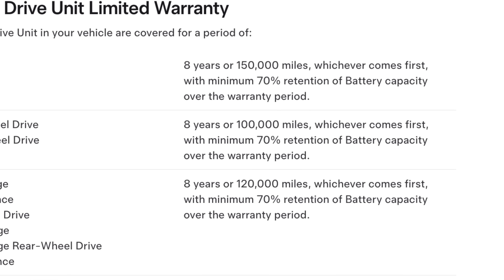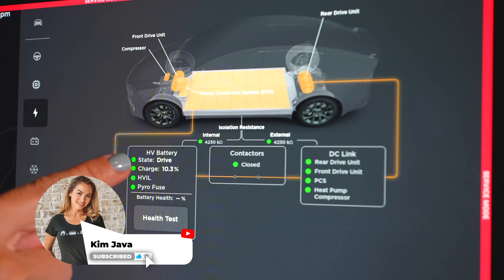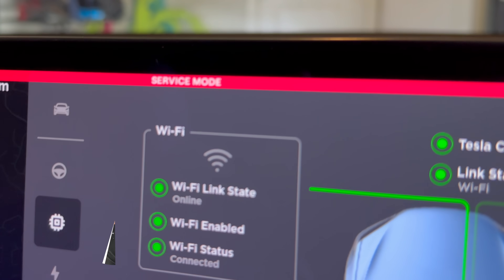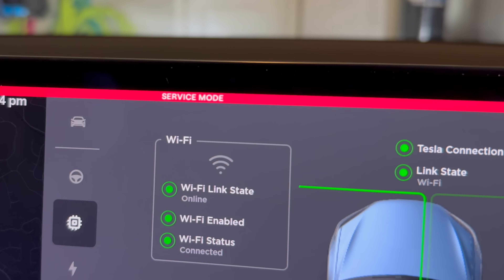Also important to remember: you should only run this test sparingly. It increases the number of cycles, which can degrade your battery, so only do this if you suspect something is up with the battery. Doing it one time here and there shouldn't hurt, but keep that in mind. Hope you enjoyed this video and learned something new — remember, using the links in our description also helps support this channel.